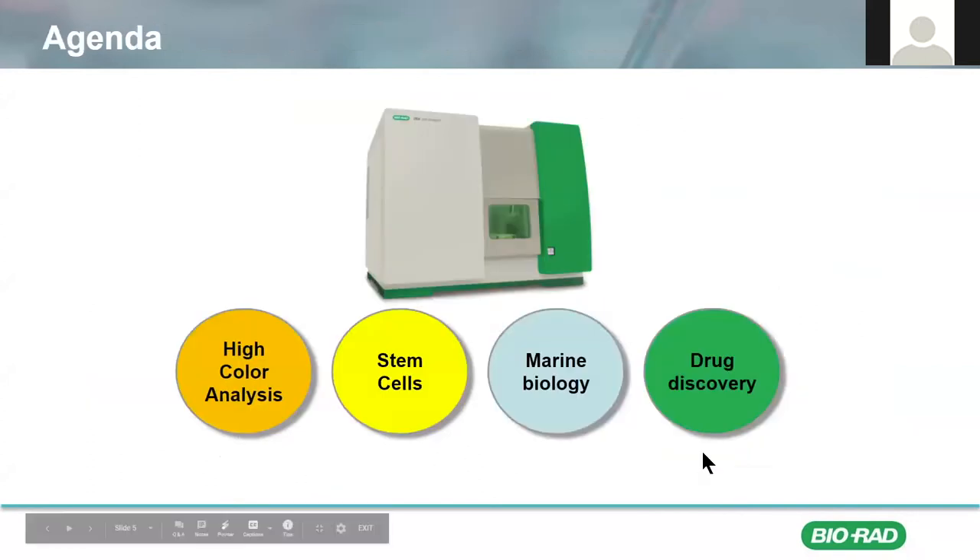So for today's talk, I want to cover four different customer applications that have utilized the ZE5 to improve their data quality and enhance productivity. To do this, I'm going to be sharing with you some exciting data that is brought to you by our users, and also highlight how the ZE5's technology and design features played an important role in making their research possible.